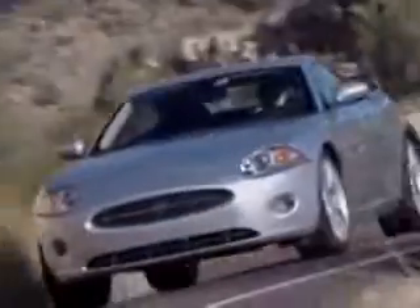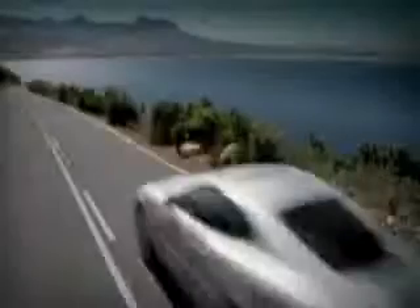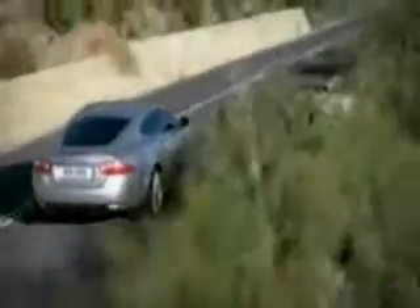Whether you want to relax behind the wheel on a long journey or head out simply for the pleasure of driving, the XK is the perfect blend of performance and luxury. The all-new Jaguar XK — it will leave you breathless.